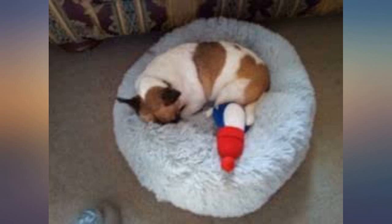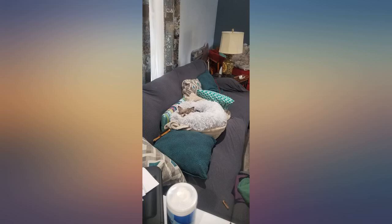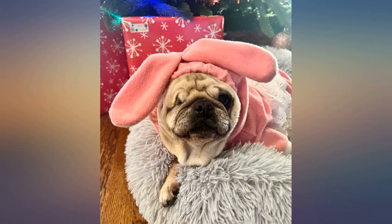We have 4 of these now — 2 for their houses outside and 2 for their crates. We bought one first and they fought over it, so we got another. They snuggle in deep and just knock out in them. Must be how fluffy it is, but it's almost therapeutic for them. We have a Cairn Terrier and a Jackuahua.